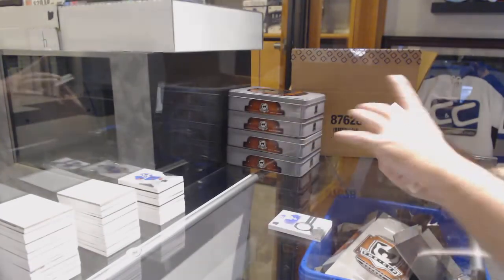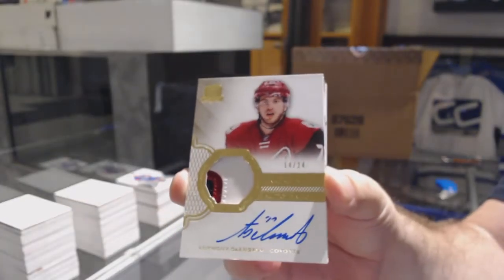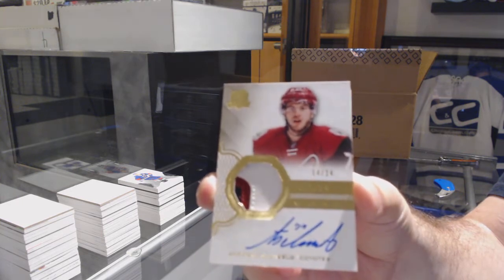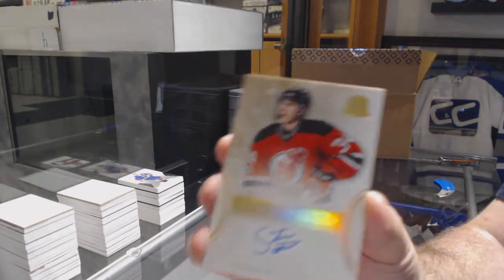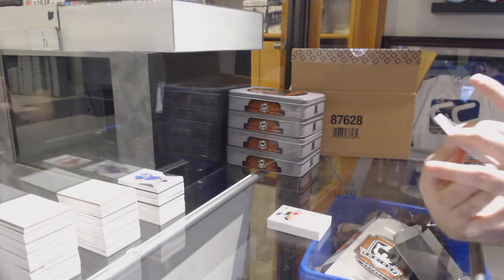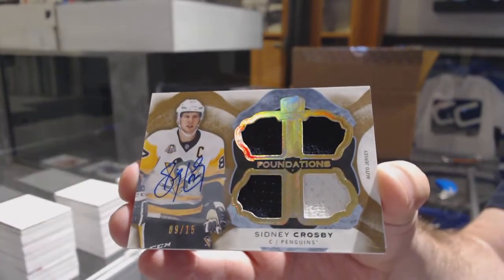Number 24, three-color Gold Rookie Patch Auto for the Coyotes, Anthony D'Angelo. Gold Rookie Patch Auto, Anthony D'Angelo — that's pretty sick. For the Devils, Gold Rookie Auto number 36, Stephen Santini. That's pretty sexy. Number 9 of 15, Cup Foundations Quad Jersey Auto for the Penguins — Sidney Crosby.